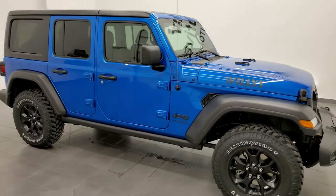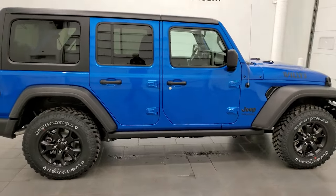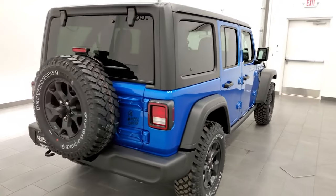Hey everybody, this is Brett and today I'm super excited to show you this brand new 2021 Jeep Wrangler Unlimited Sport with the Willis Edition on it.